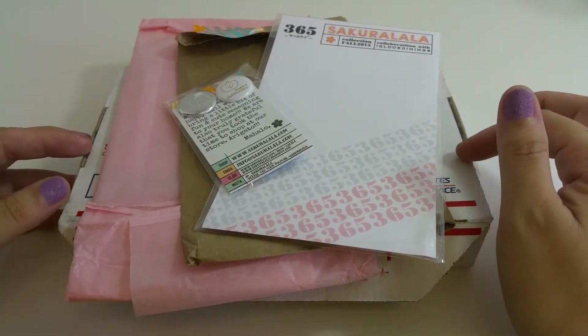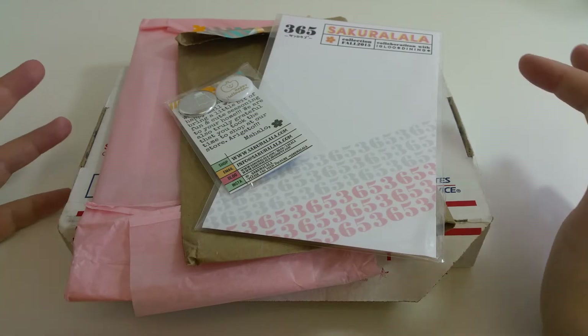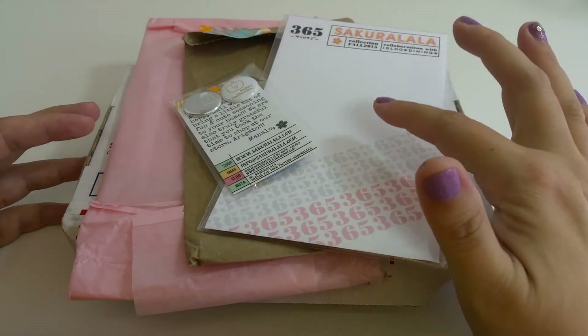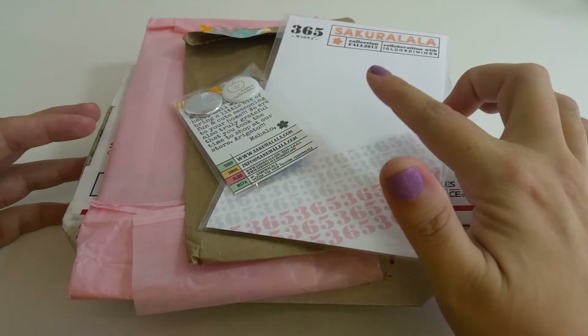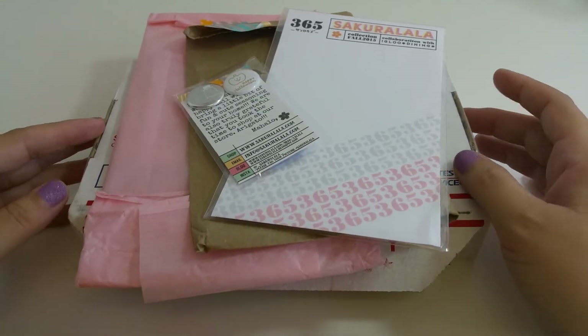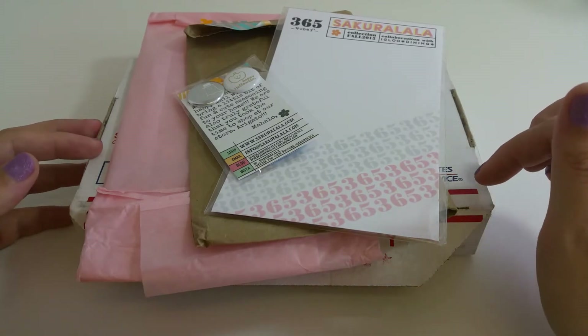Hello, how are you? I hope you're doing well. I'm a little under the weather so you're going to have to excuse my voice, but I wanted to get this video out on the new cling stamps from Sakura Lala — I believe that's how you pronounce it. This is my first time ordering from them.